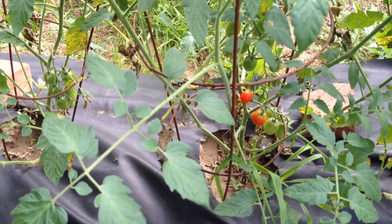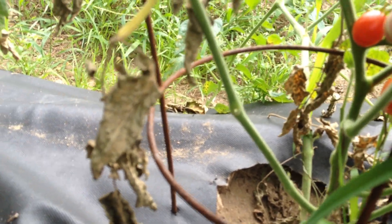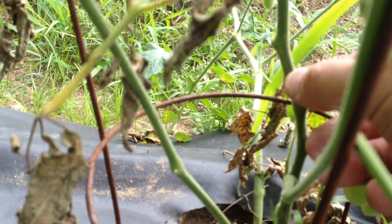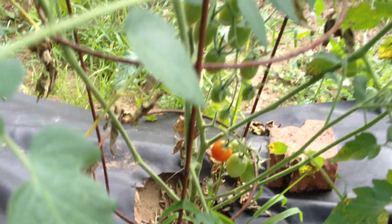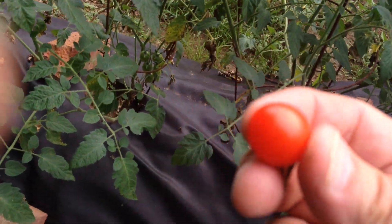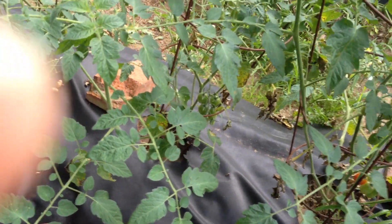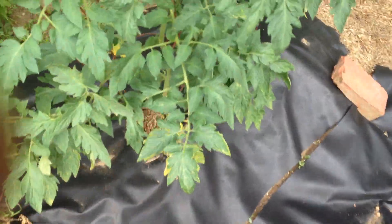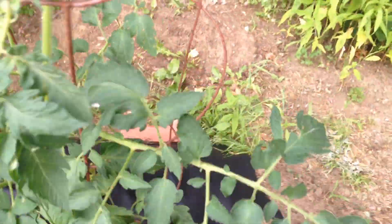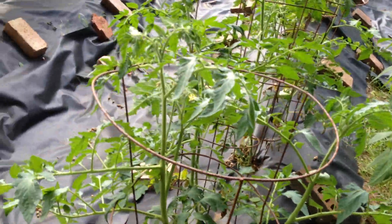I think this is my first cherry tomato. Let's pick it. Now let's try it — yep, nice and sweet. First one, folks. And you're seeing a lot of the inside here. Anyway, there will be more.